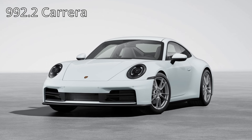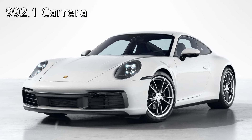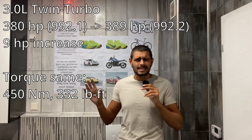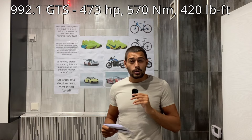Just before I get into the GTS, I want to quickly cover the regular 992.2 Carrera. It still has the same 3-liter engine that the 992.1 Carrera had — a 3-liter twin turbo — and it got around a 6 horsepower increase, which is basically negligible. The GTS is the interesting one. So the 992.1 GTS made 473 horsepower and 570 newton meters of torque, or 420 foot-pounds.